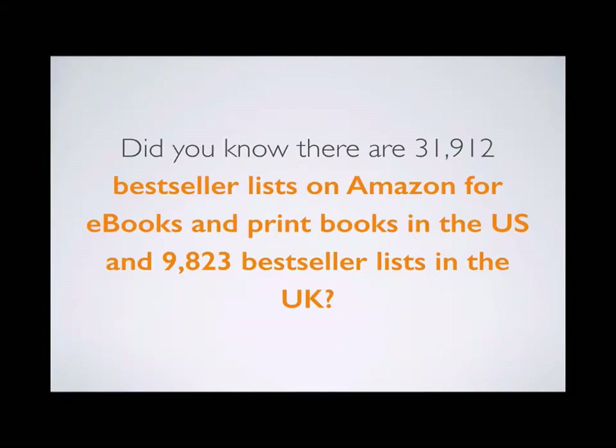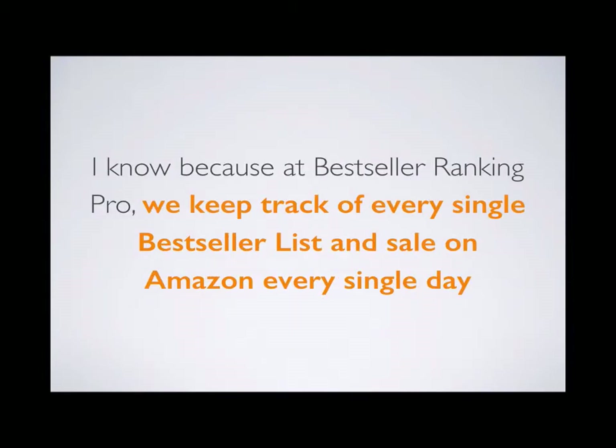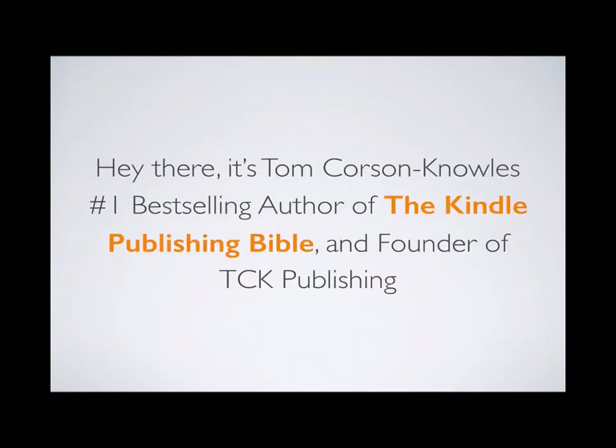Did you know there are 31,912 bestseller lists on Amazon for ebooks and print books just in the U.S., and 9,823 bestseller lists in the U.K.? I know because at Bestseller Ranking Pro, we keep track of every single bestseller list and sale on Amazon every single day. I'm Tom Corson-Knowles, number one bestselling author of the Kindle Publishing Bible and founder of TCK Publishing.